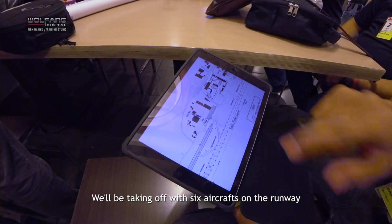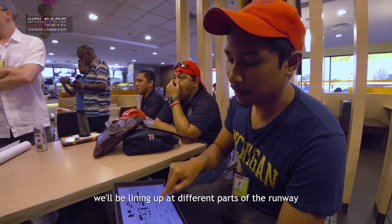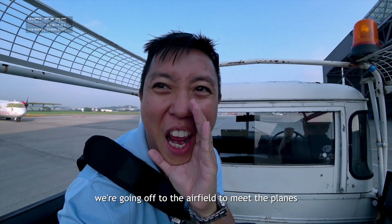We'll be taking off with six aircrafts on the runway, so we can't all line up at the same holding point. We'll be lining up at different parts of the runway and taking off together. It's off to the airfield! We're going off to the airfield to meet the planes!